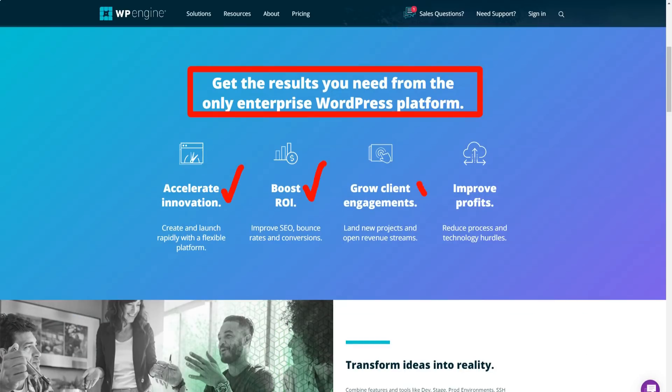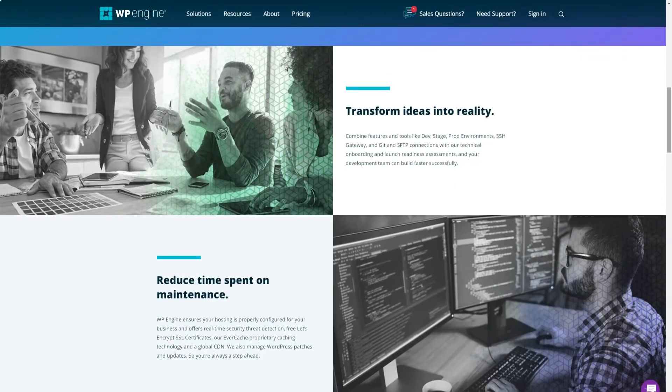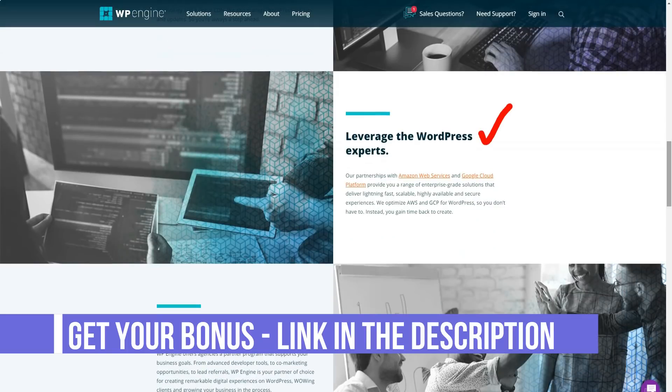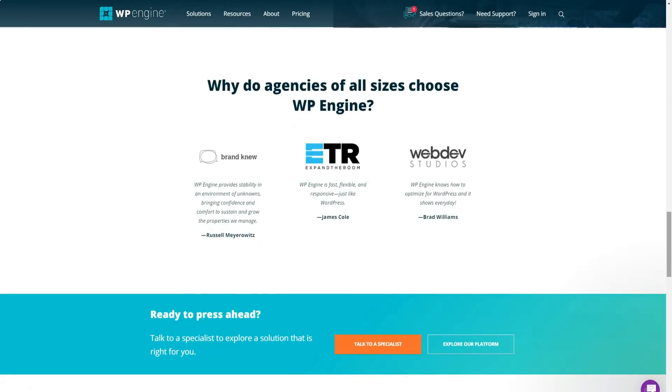WP Engine knows how important site security is, especially for scalable sites. That's why they offer their customers a range of premium security features designed to keep your website data safe, including detection and blocking of threats. Their platform checks all site traffic, looks for suspicious patterns, and automatically blocks malicious attacks.